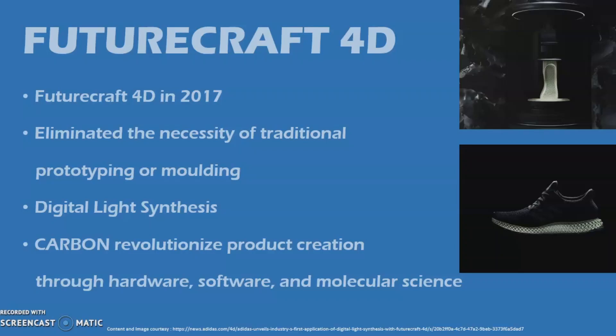It allows Adidas to precisely address the needs of each athlete in regards to movement, cushioning, stability, and comfort with one single component. Carbon's unique programmable resin platform offers unparalleled performance with respect to material durability and elastomeric responsiveness. Carbon is a Silicon Valley-based tech company working to revolutionize product creation through hardware, software, and molecular science, thus overcoming the shortcomings of conventional additive manufacturing methods like low production speed and scale, poor surface quality, color, and material restrictions.